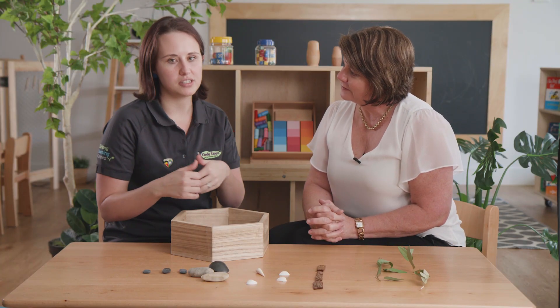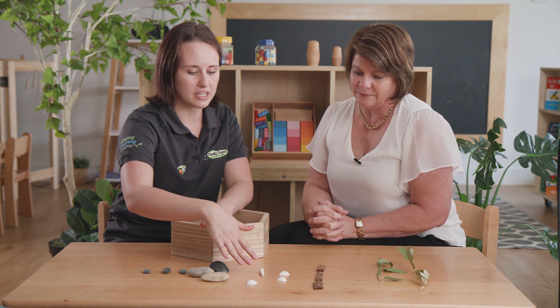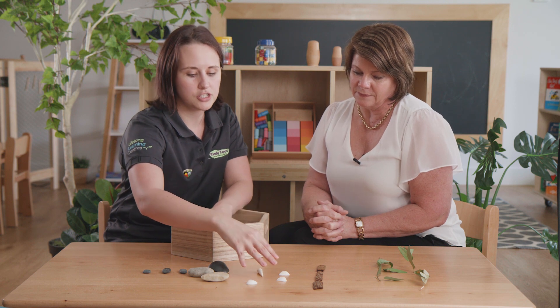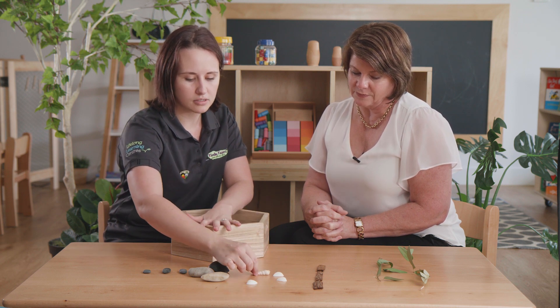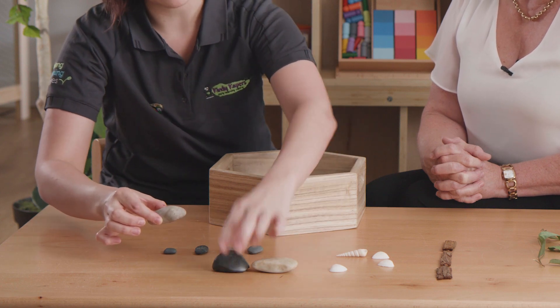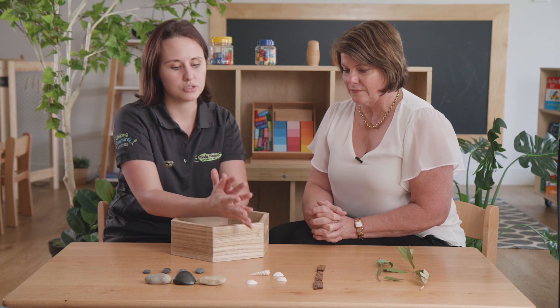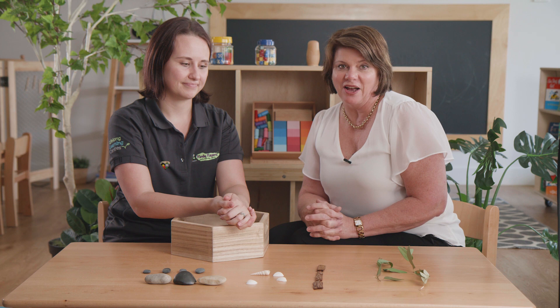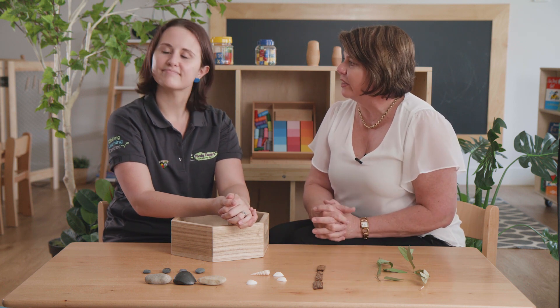I know that there's work that you do with this sort of experience with children around attributes. So once again, we're really using our questions and our descriptive language to promote a deeper understanding with the children. We could encourage them to consider the differences within the same classification. So here we've got our grouping of shells, but within these shells there are differences we want them to explore. We've got a short rounder shell and we've got this long pointy shell. Over with our rocks, we've got a flat white rock, a tall black rock, and a long grey rock. So when we use that really full descriptive language, we're promoting the children's understanding. So in one simple little scavenger hunt, we've helped children to count, to sequence, and to classify all in a really fun, engaging, authentic hands-on learning.